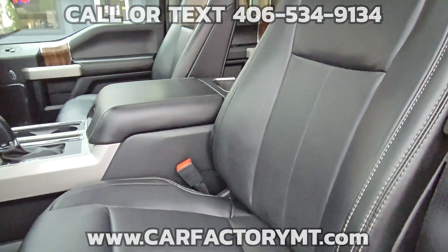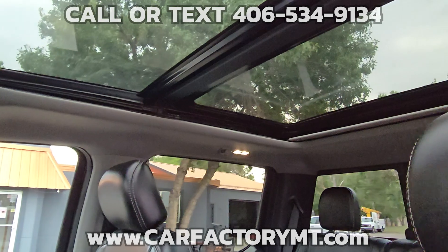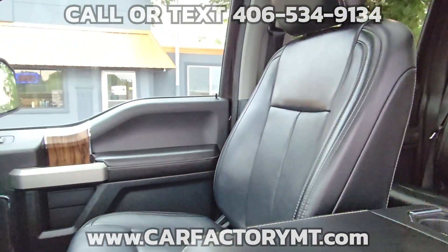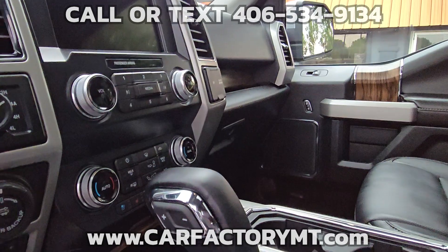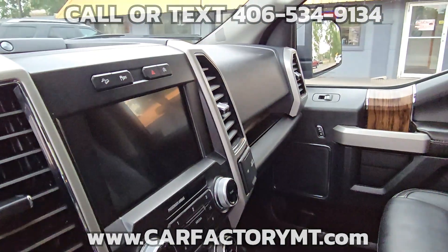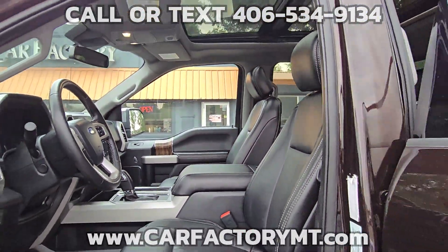The front seats are power adjustable as well as heated and cooled. The rear seats are heated. It also features an 8-inch infotainment system, Microsoft Sync, Navigation, XM Radio, Apple CarPlay, Android Auto, Bluetooth, Backup Camera, Cruise Control, Power Tilt Wheel, and Heated Steering Wheel.